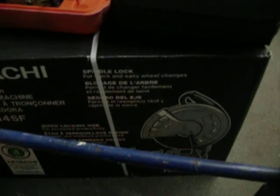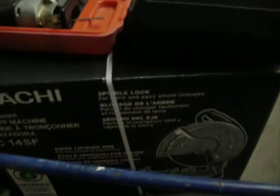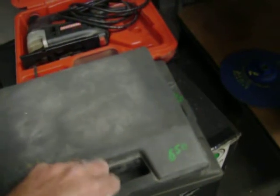Hitachi cut-off saw, this is brand new in the box. I have an extra blade with it, that's $100. Model CC 14SF, brand new in the box. A couple soldering irons — $650 for this one, the one below is $550. A little Craftsman jigsaw.